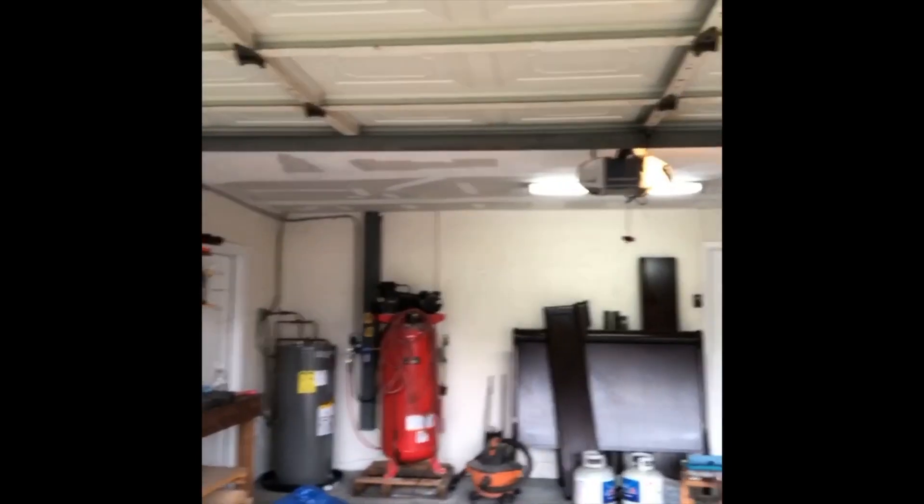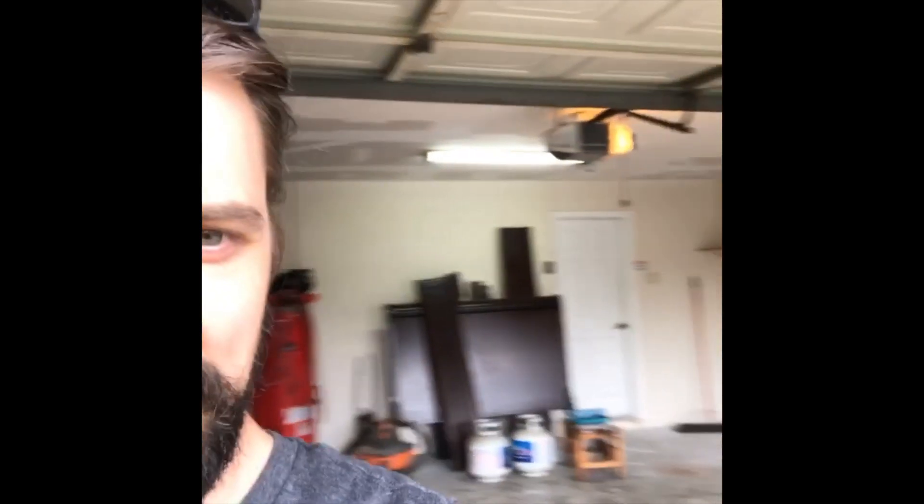This is it. This is the last time I'm going to be in this shop. This is a little 19 by 19, 361 square foot shop that I started. This is where everything started. I went full time, quit my job, and started YouTube and Instagram. I feel like I really found myself in this little tiny superheated space. It's just kind of a surreal moment. Thought I'd share it with you guys.